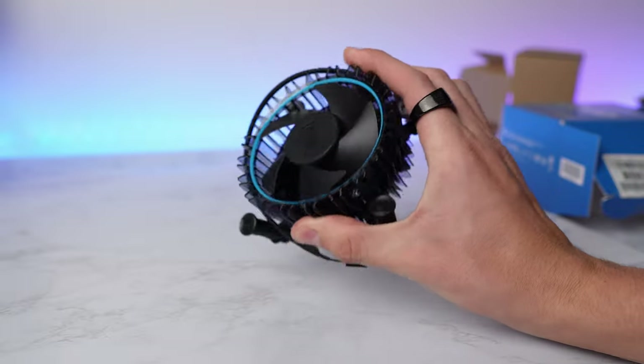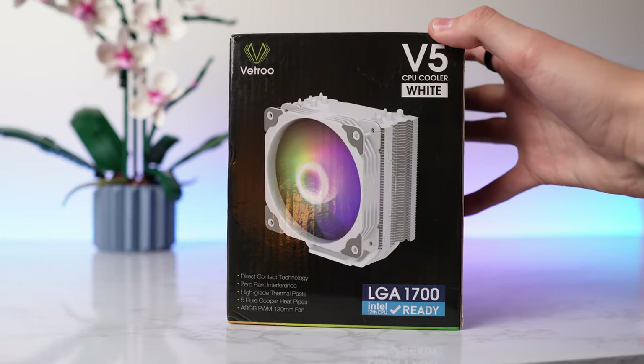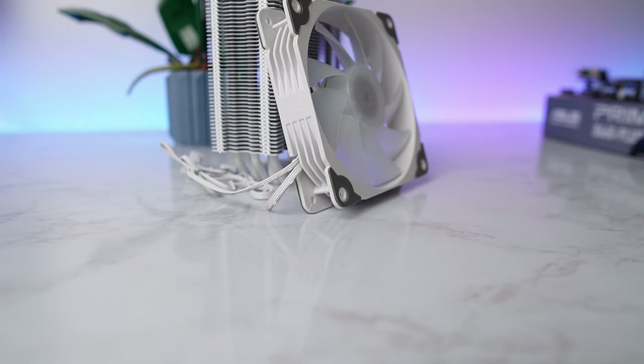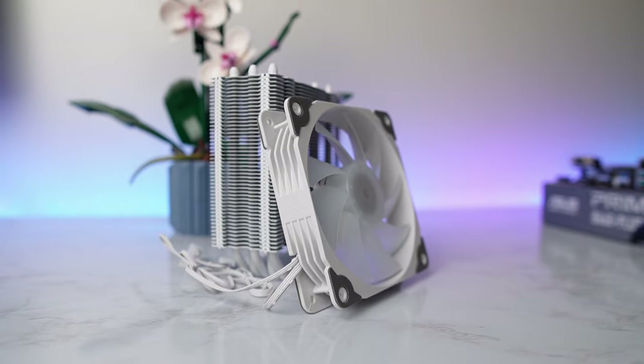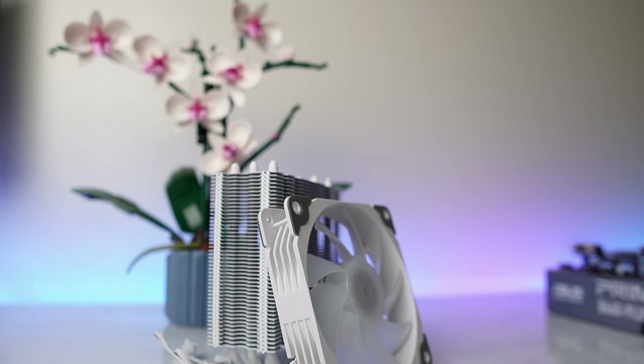To cool the i5, we're going to be using an affordable tower cooler. It is a Vetro V5 in white. It is a nice cooler with five copper heat pipes and a 120mm ARGB fan, and it comes at a price of around $20 to $30 depending on the time of purchase. I've used this multiple times in the past and it shouldn't have any problems cooling our little i5.